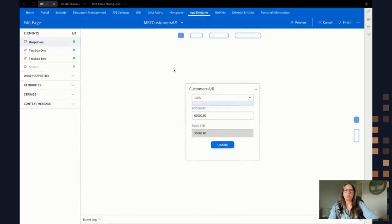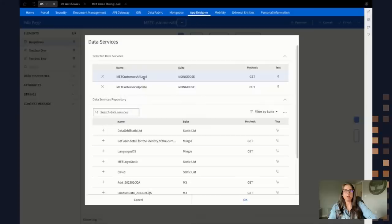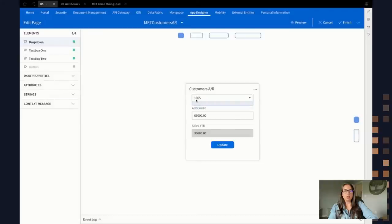There are two data services on this widget: one that does an initial load, which has an input value of that customer number. That customer number will retrieve the data associated with it and feed it out onto the widget. Then I've got a 'customers update' which is a PUT API that will feed values into that put API. This customer is fed in via context messaging from another widget, and there's a field with a selected value of the customer number. Under the button I can configure it — using MET customers update — and I want to use text box one to provide the value for the AR credit, and text box two to update the sales year-to-date if needed.